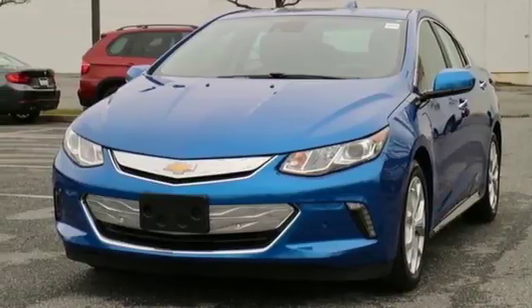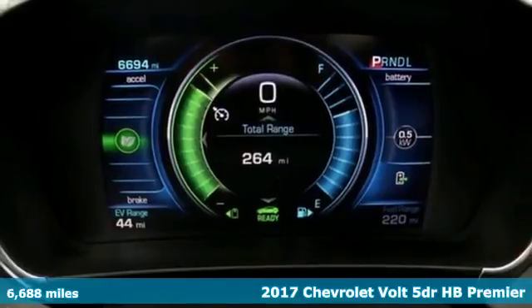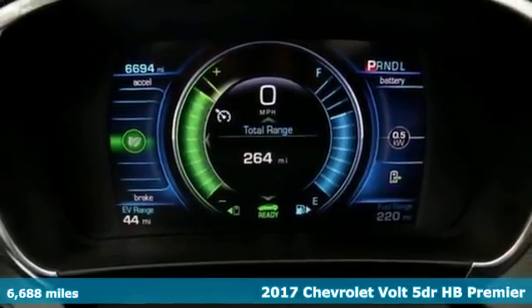It's a 2017 Chevrolet Volt. Sleek and sporty. Take charge in this Volt. It's the smarter way to get there.